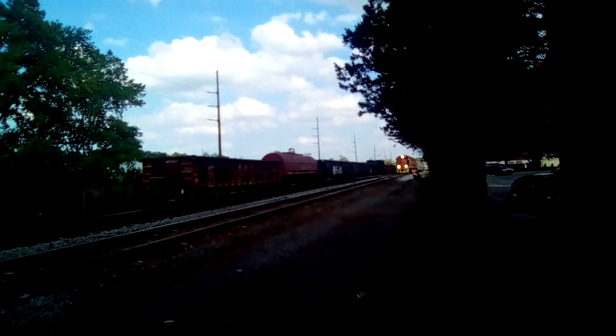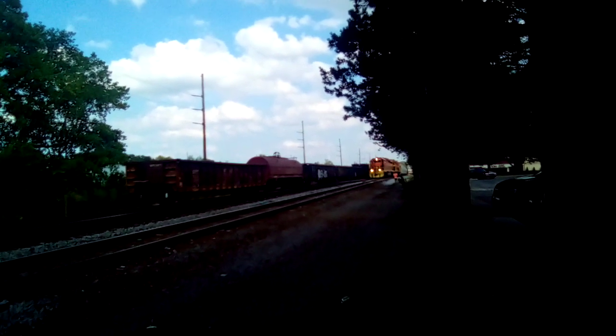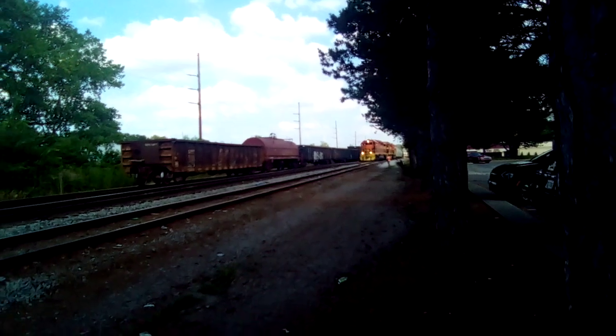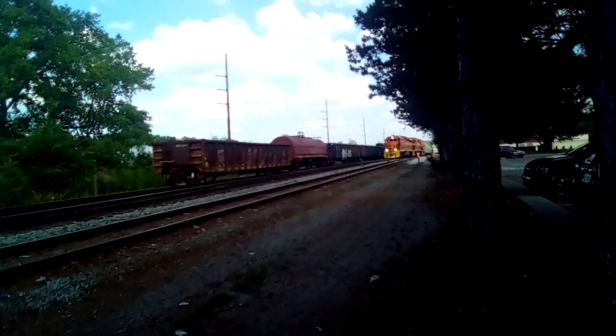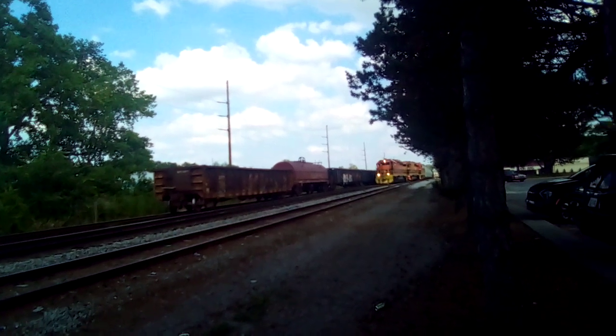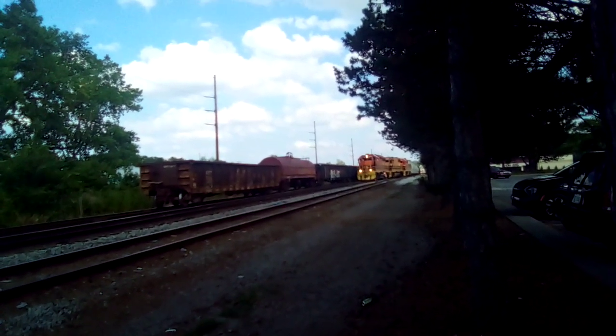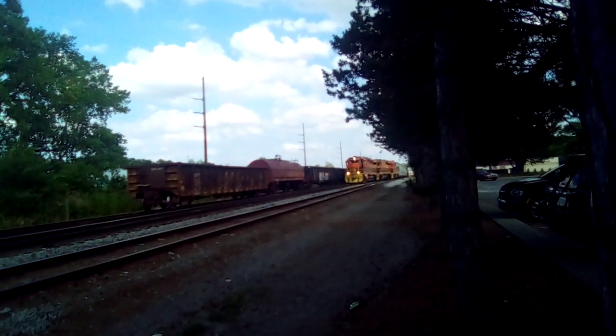Good afternoon, everybody. This is Bradley here. Current time is now 5:14 p.m. Eastern Daylight Time on this Thursday afternoon of July 27th, 2023.